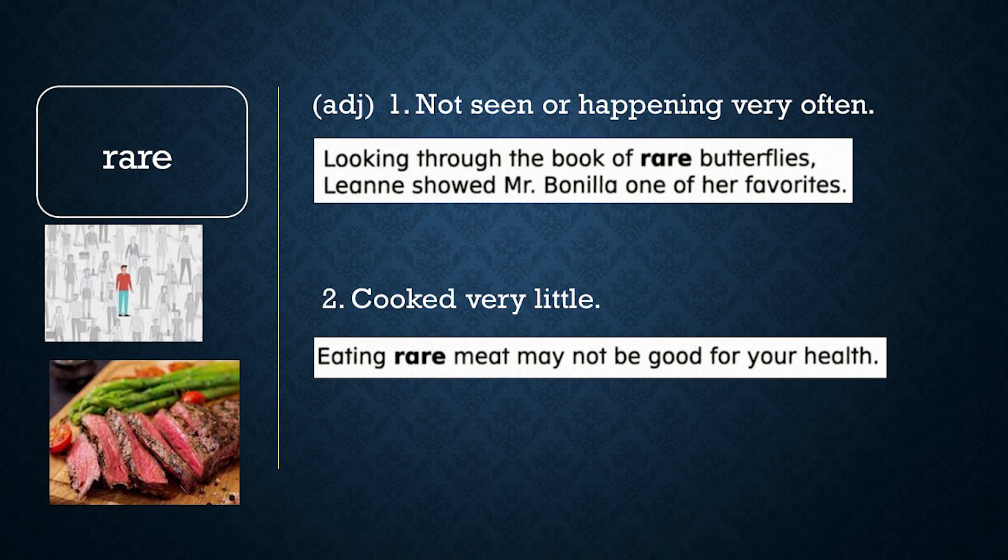Now let's review word meaning. True or false: televisions are rare today. If you said false, you are correct. A rare thing is something that you don't see very often. Today, most people have at least one television at home.